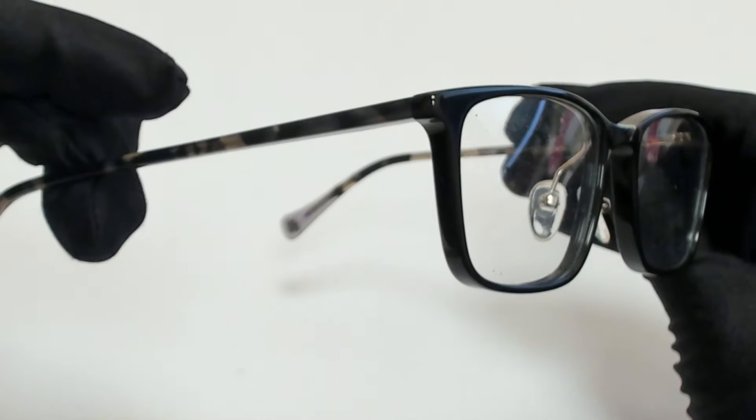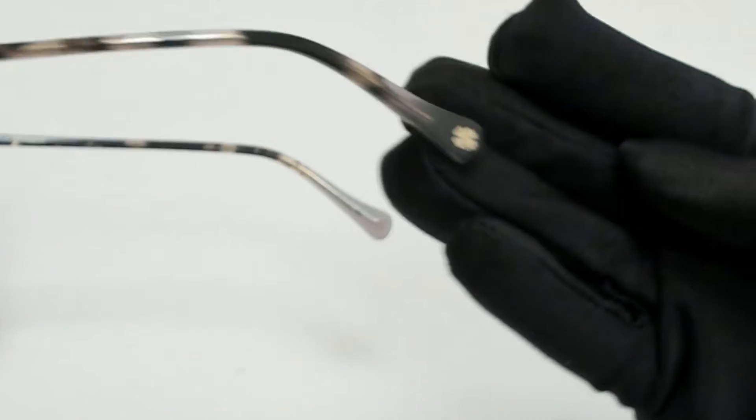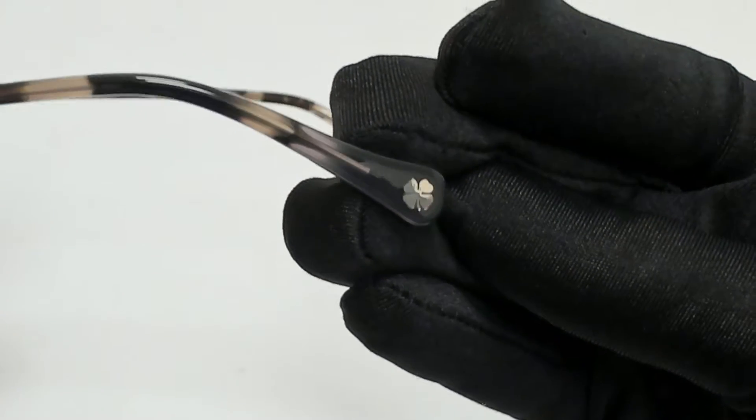The color frame is black and gray, and it has a rectangular shape. On its temple tip, you'll find the Lucky Brand logo in silver.